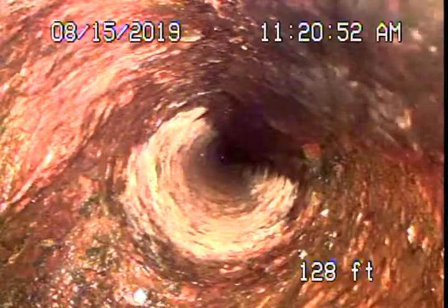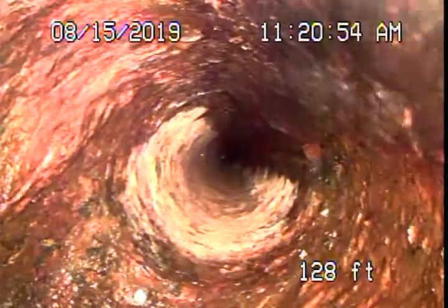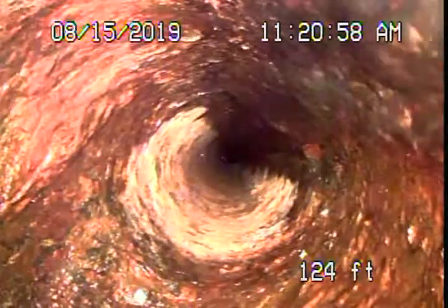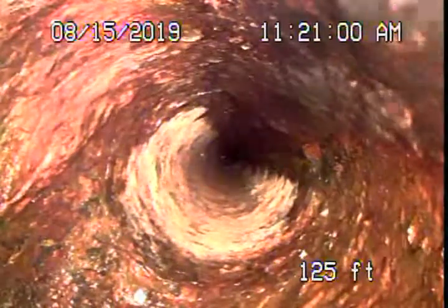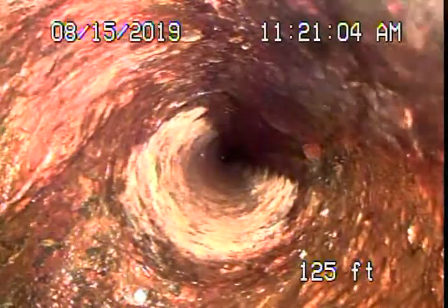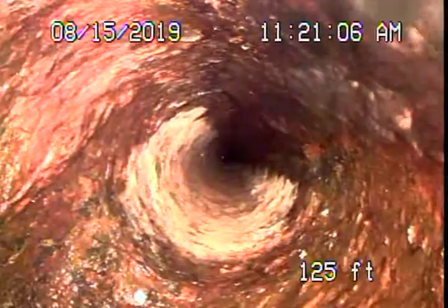We're here at 319 South Moorpark in Thousand Oaks. This is Dean or Ian Kleiger DDS. Running the camera from the clean-out on the outside of the building, the end of the line clean-out.